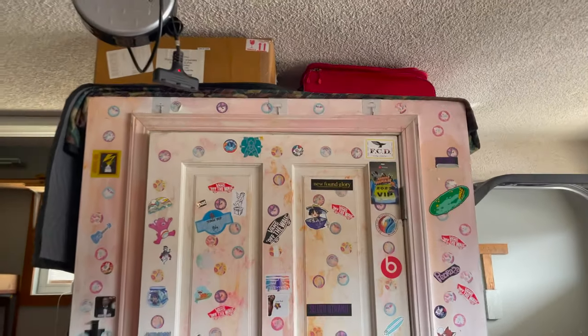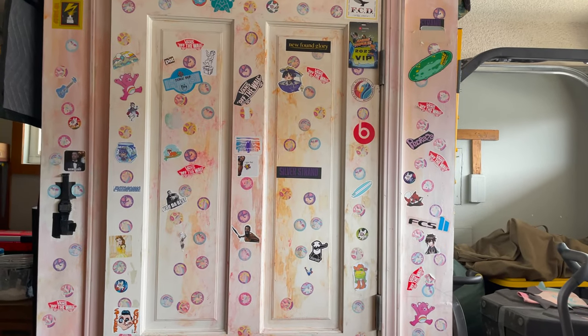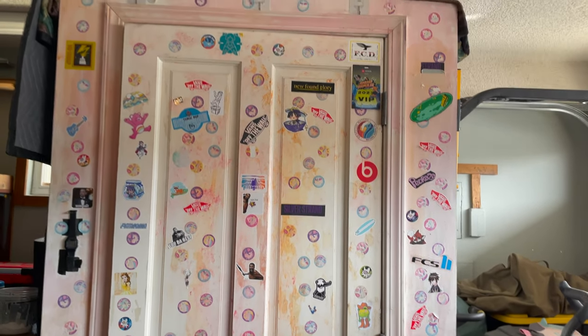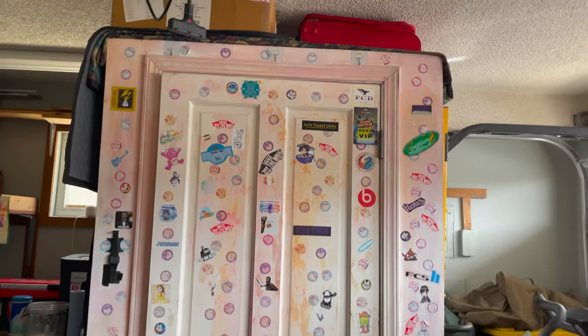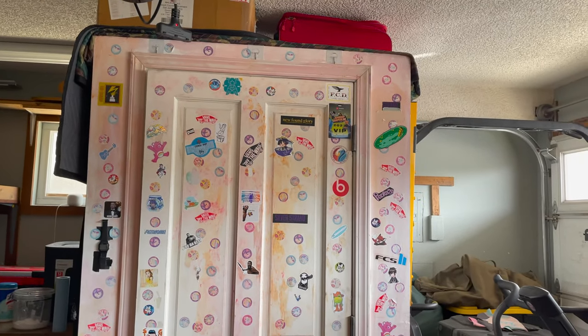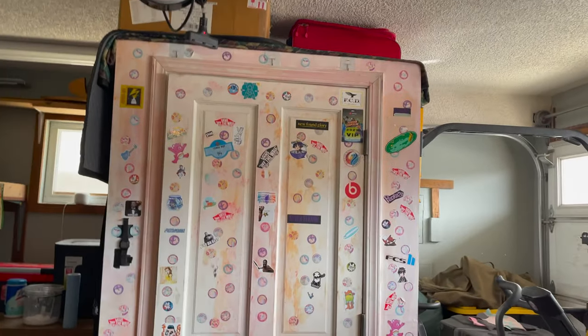My friend who does construction made me this booth. This door was found on a construction site — they were gonna throw it away and he said, 'Hey, I have a heavy door, let me bring it.' This whole booth cost me about $1,100 with labor and Home Depot wood. It took him about two days.